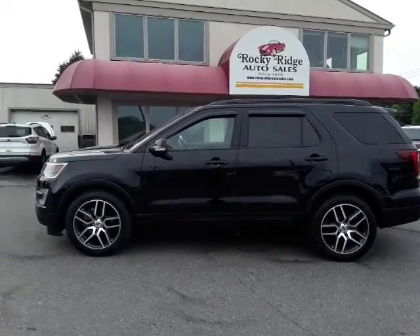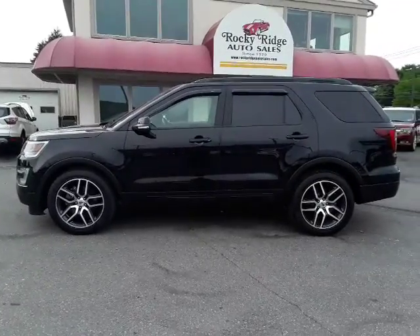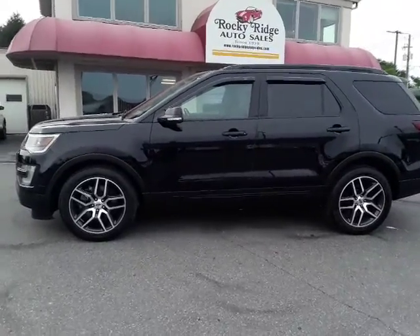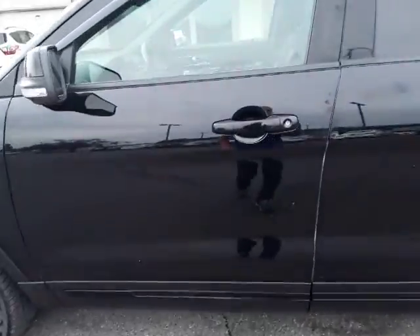Hey, thanks for checking us out today at Rocky Ridge Auto. Today I'm showing you our 2017 Ford Explorer Sport 4x4 with a 3.5 EcoBoost. Let's open it up and show you a couple of cool features.